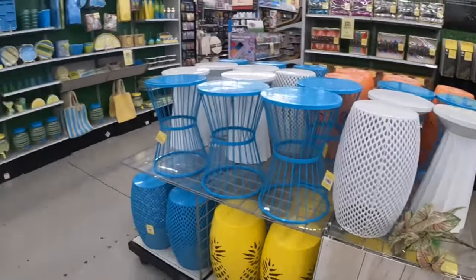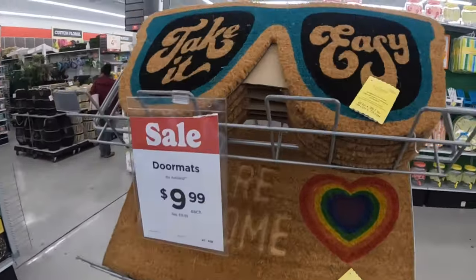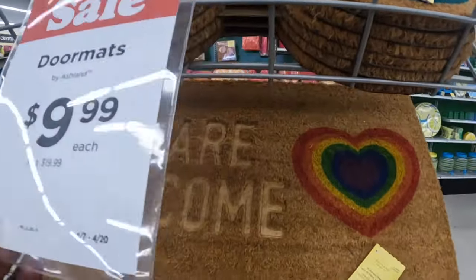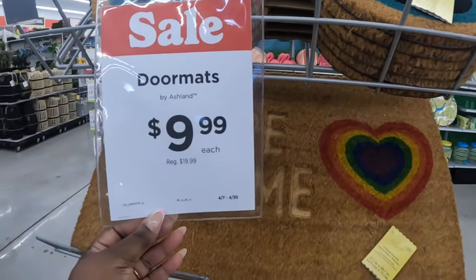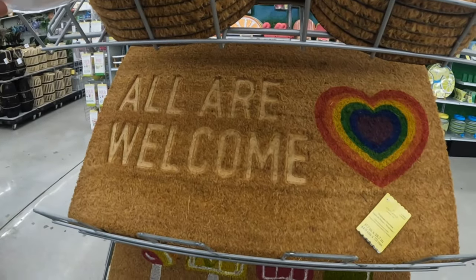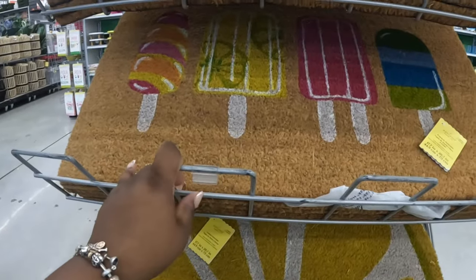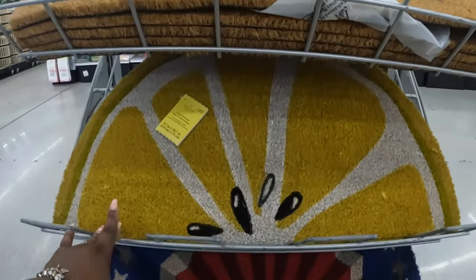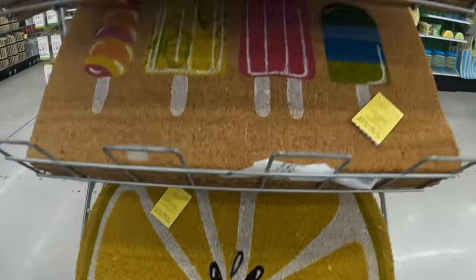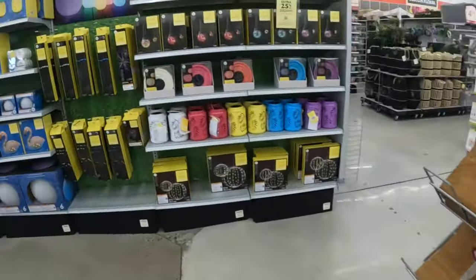Let me come over here and then go back over there. These door mats are $10 — it says door mats by Ashland, regular price $20 but now they're $10. 'Take It Easy,' 'All Are Welcome,' I like this cute popsicle one, there's the lemon, and then the patriotic one.